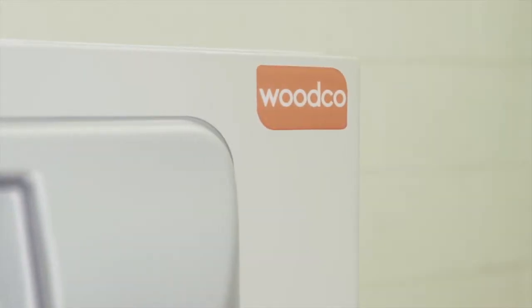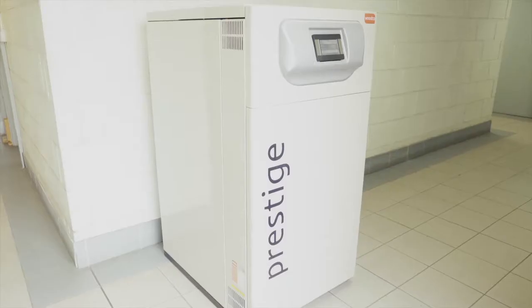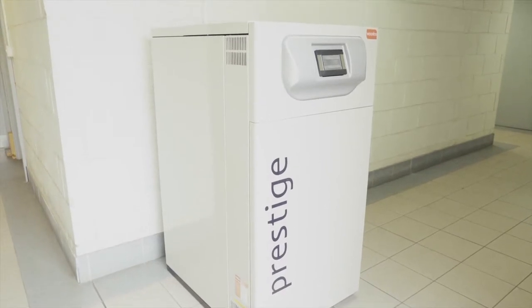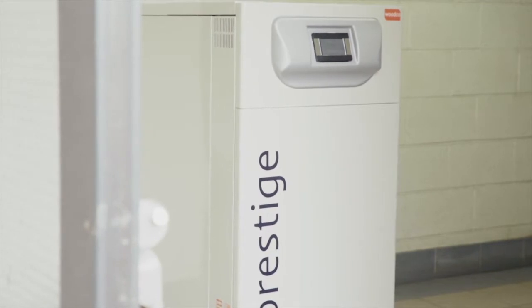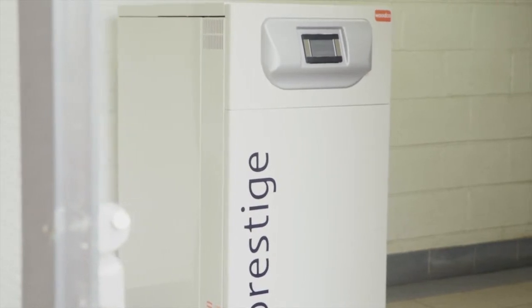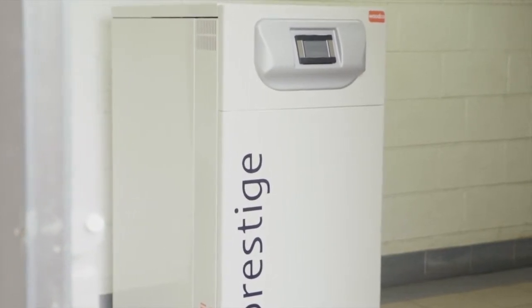Introducing Woodco's premium domestic wood pellet boiler, the Prestige. Available in both internal and external models with outputs of 25kW to 40kW, the Prestige boiler is fitted with our proprietary iGEN smart controller, making it our easiest ever to install, commission and service.